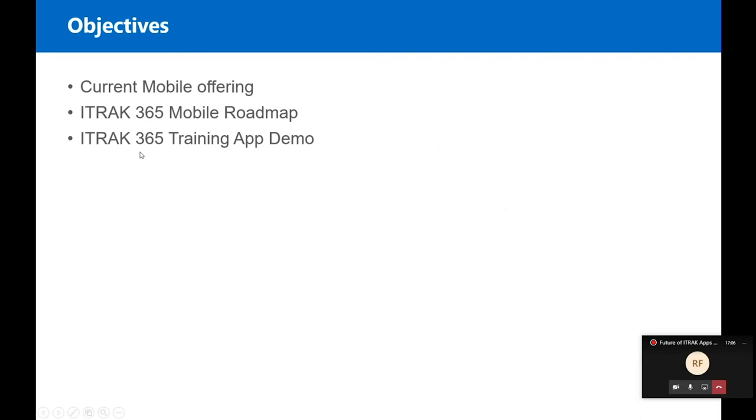We're going to show you our current mobile offering and go over our roadmap, and then Ryan will show you the app.